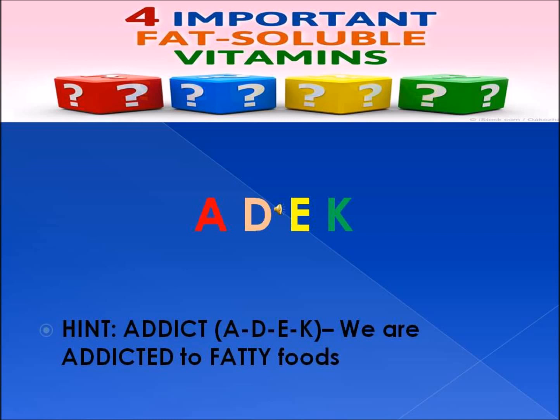A hint to remember them is to think of someone addicted to fatty foods. Think A, D, E, K — that spells out 'addict.'